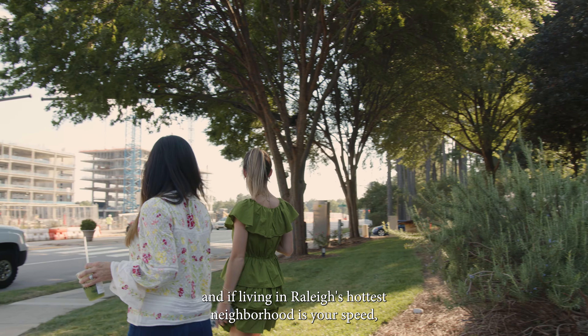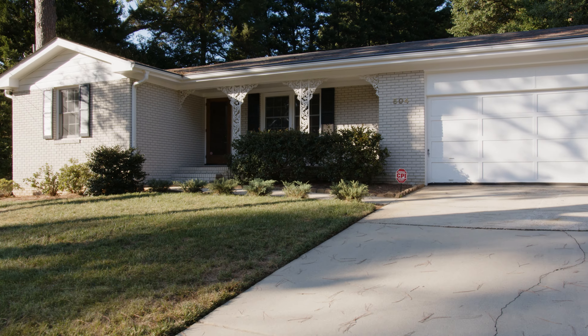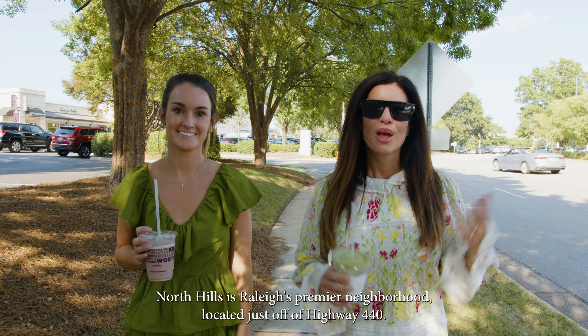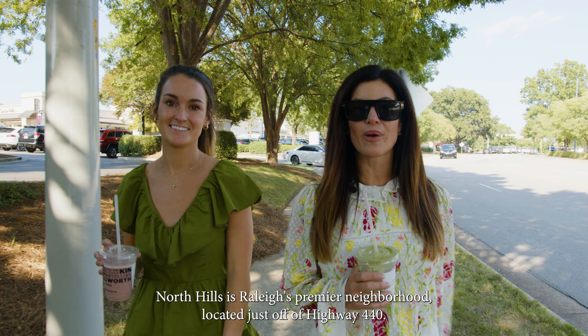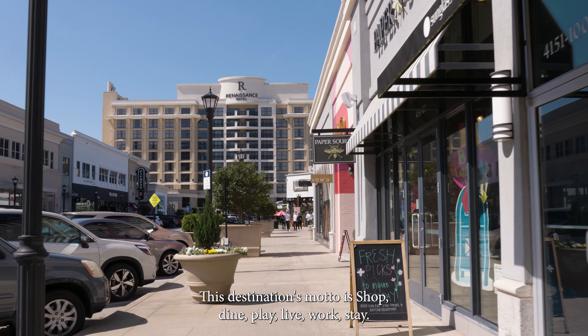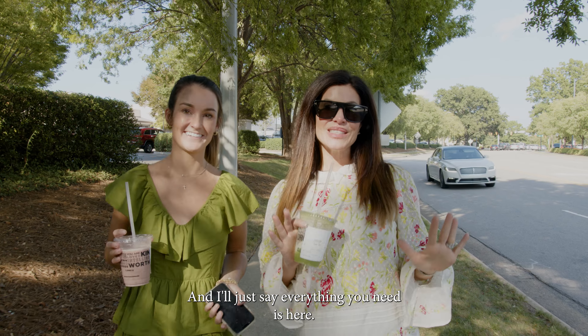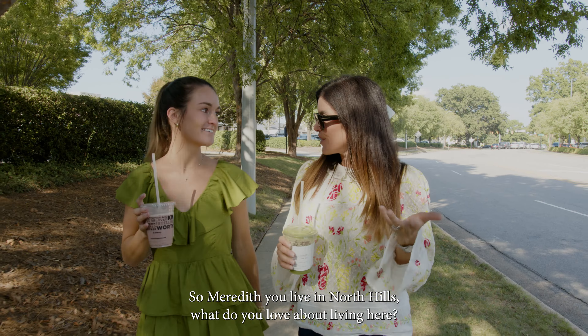North Hills is Raleigh's premier neighborhood, located just off of Highway 440. This destination's motto is shop, dine, play, live, work, stay — and I'll just say everything you need is here. So Meredith, you live in North Hills — what do you love about living here?